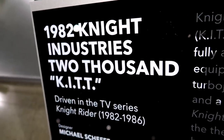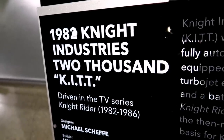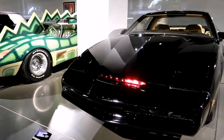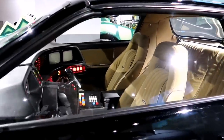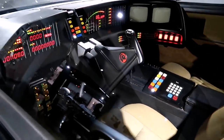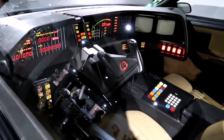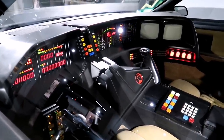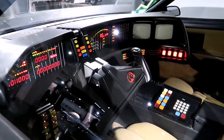Here it says we have an original Knight Rider — let's check it out. Michael Knight. I've seen these before; I've seen the replicas and they always use stickers, so that's definitely a legit one.